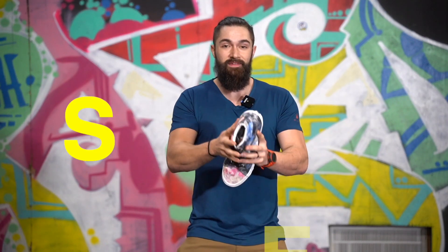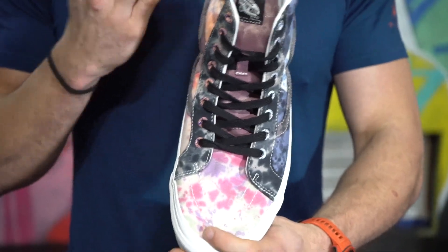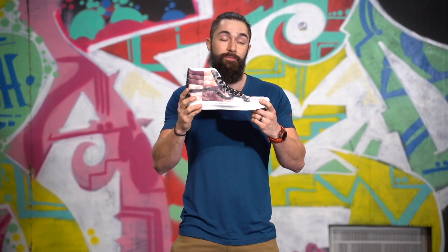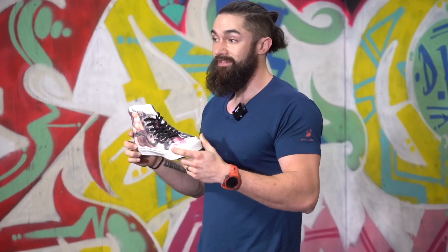Speaking of feet, the first one is shoes. Having proper footwear really does make a difference when you're working out. You want a nice, solid, flat surface to do any kind of compound movement with. This is going to make sure you're able to generate enough force through your feet without feeling like you're jumping in sand.